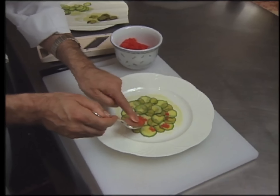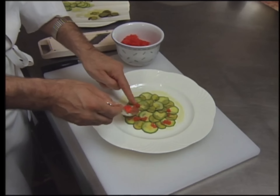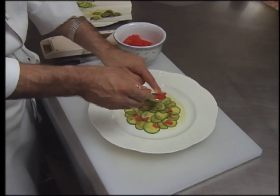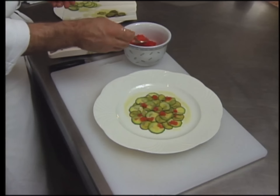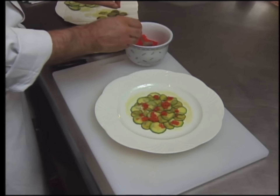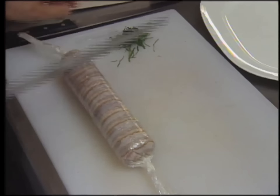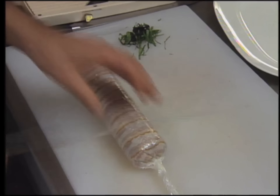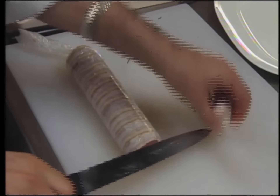Then add some tomato concassé — those tomatoes are peeled, put in boiling water for 10 seconds, deseeded, and cut in brunoise. The carpaccio will be run under a salamander or broiler just before presentation. Now a medallion is cut from the roulade.